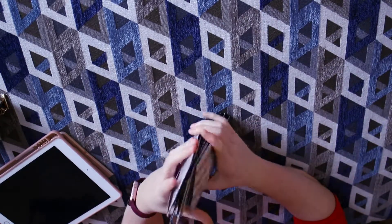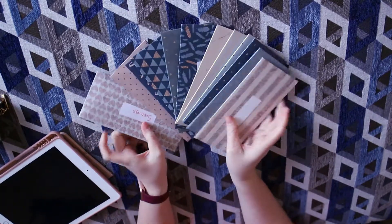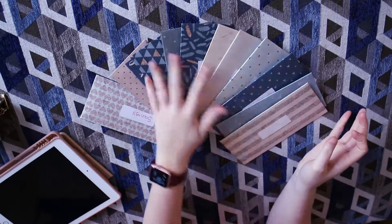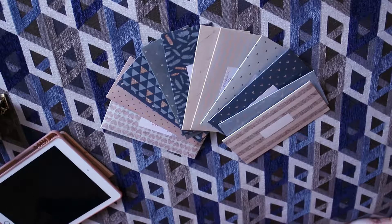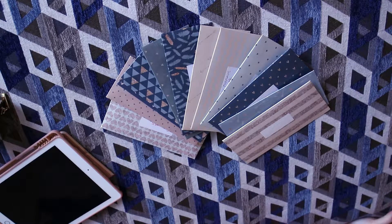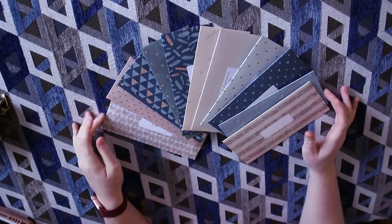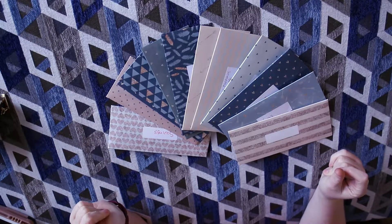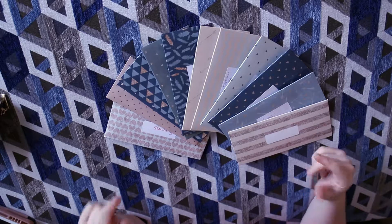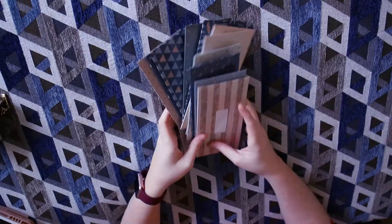That was a super fun cash envelope stuffing week — completely different from most weeks. This month is just going to be experimenting and figuring out how much I need to spend each week. I hope you guys liked it, and I'll see you maybe later this week because I get paid again on Friday — see you then, adios!